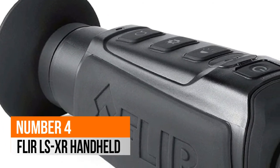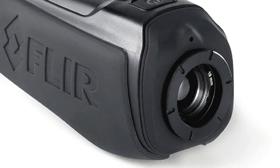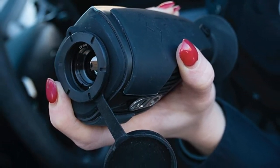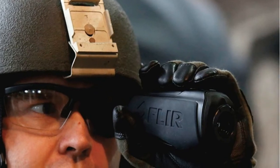Number 4: FLIR LSXR Handheld. Superior thermal vision — an improved eyepiece display takes full advantage of the high-resolution thermal core, with 5X magnification and INST Alert hot object highlighting.